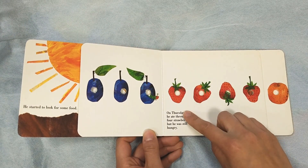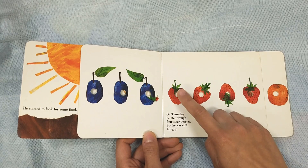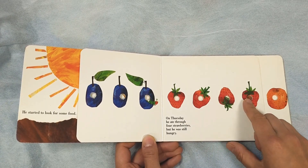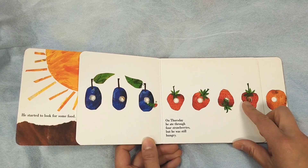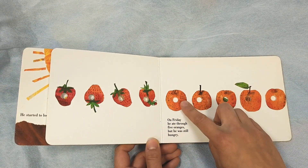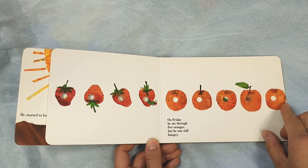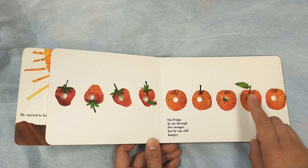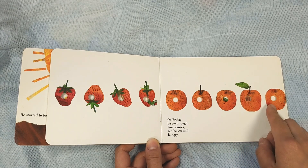On Thursday, he ate through four strawberries. One, two, three, four. Four strawberries. But he was still hungry. On Friday, he ate through five oranges. One, two, three, four, five oranges.